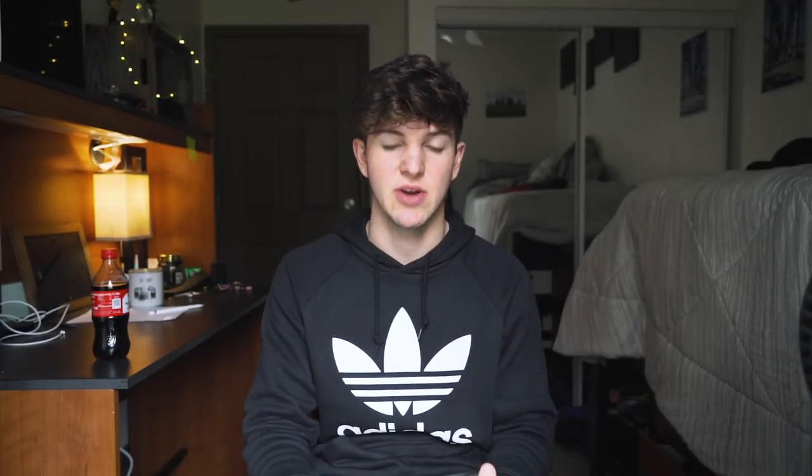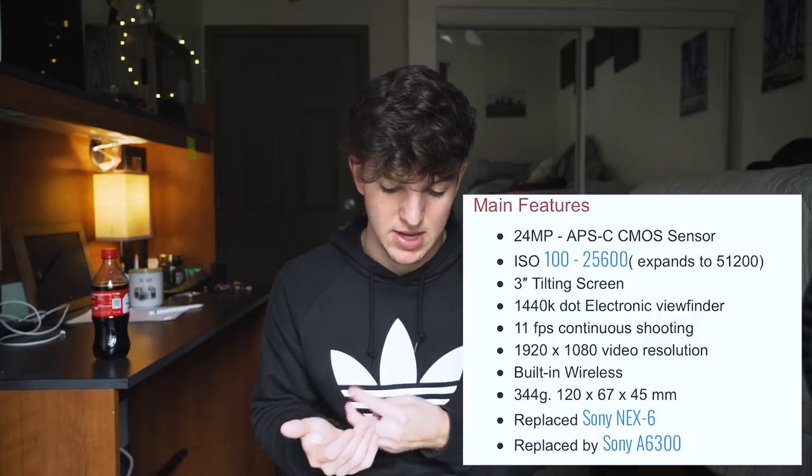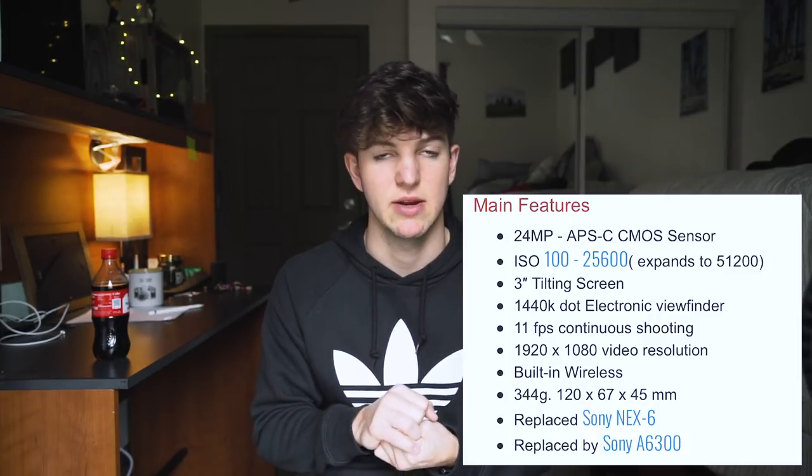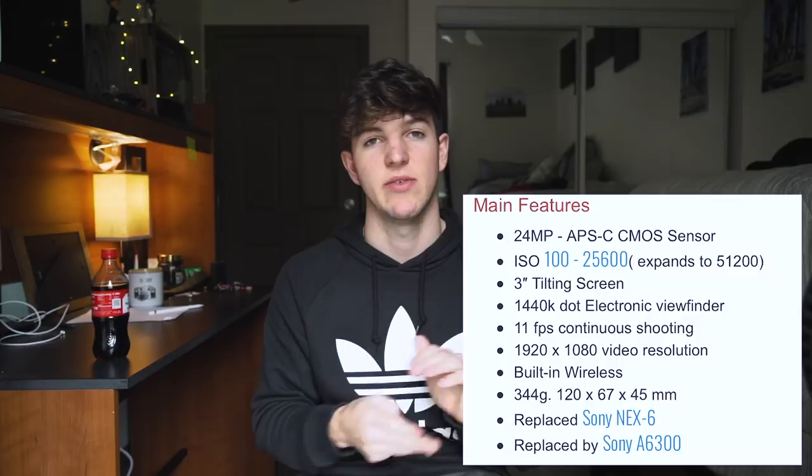Sony, Canon, and Nikon all have their version of a starter kit. Sony has their a6000 mirrorless camera with a 16-50mm lens and 55-210mm lens. However, this was released in 2014 so it's an older model — it has some battery life issues and overheating issues if you try to record for a long period of time. It's a 24 megapixel crop sensor with a 3-inch tilting screen, Wi-Fi, 1080p video, and 11 frames per second. It was $599 and you're getting $250 off, and it comes with a free bag and memory card.